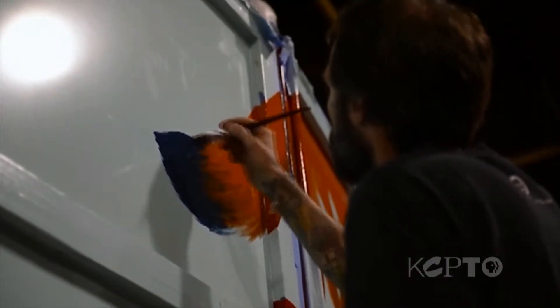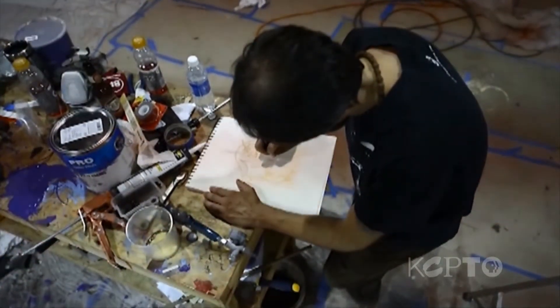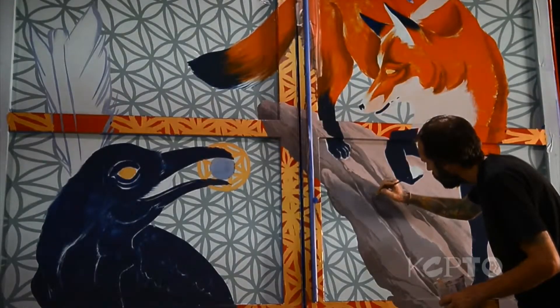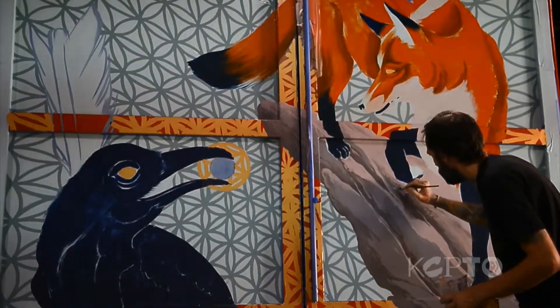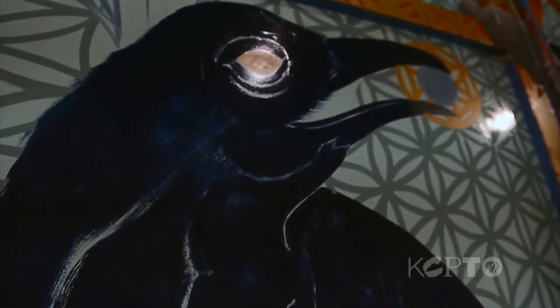He gave me creative license with just the understanding that it was Midwest-themed. Going back to the Native American traditions and animal symbolism therein, I started thinking about portraying a bigger truth with animals — sort of like what had been done in places all over the world pre-writing — how do you tell a story or parables with animals as symbols.